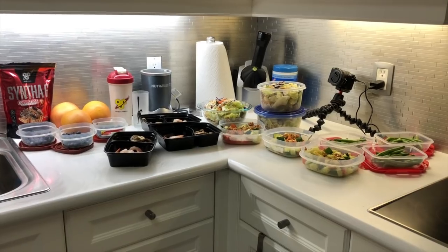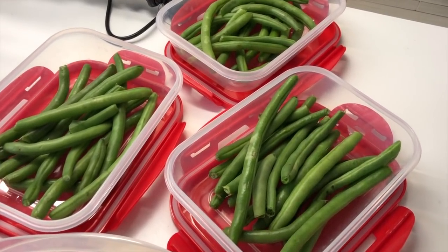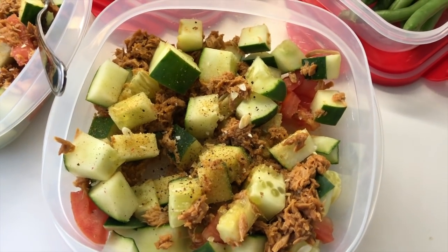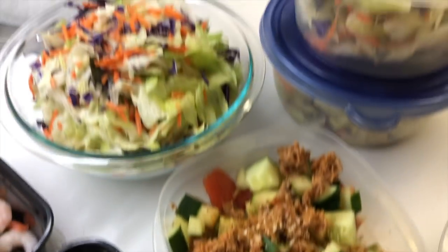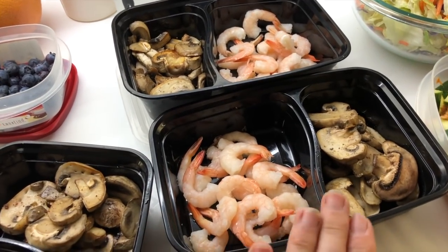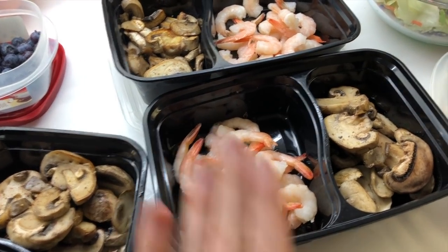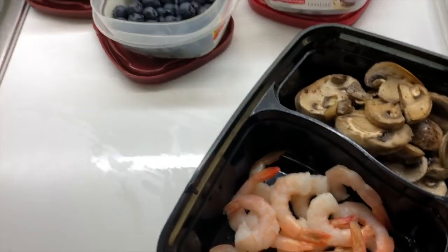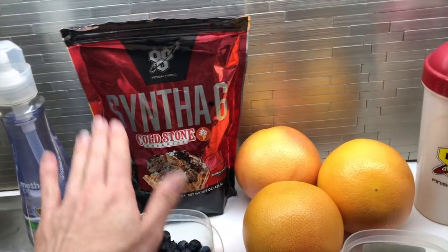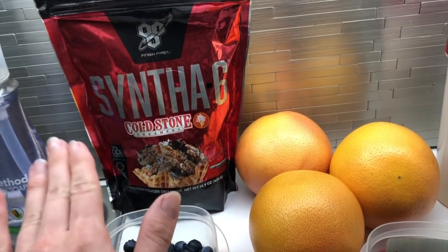I have a photo shoot coming up for bodybuilding.com in about two weeks, so I thought I should probably start taking this seriously — now it's time to do meal prep. Green beans are great for snacking. Tuna with cucumber and tomato, big salads — I don't like salad dressing so that saves a ton of calories. Historically I always get super lean with shrimp, so that's my protein of choice. I love mushrooms, blueberries, grapefruit, and of course whey protein — the German chocolate cake flavor is delicious.